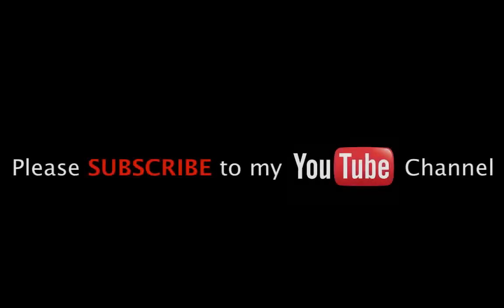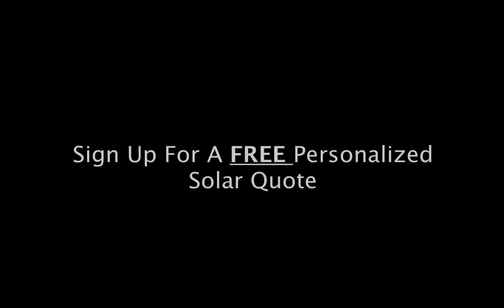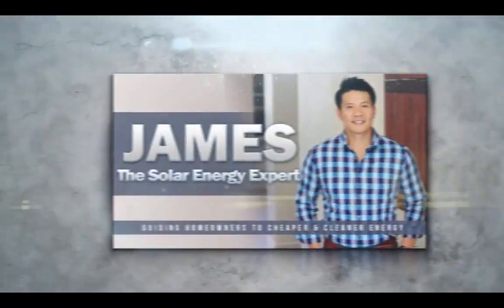So that concludes this video. Hopefully I've shed some light on how you can reduce the total number of panels on your roof. Please subscribe to my YouTube channel so you get all my updated videos. If you want to dive deeper and learn more about solar and all your options, visit my website at www.JamesTheSolarExpert.com, and while you're there, sign up for a free personalized no-obligation solar quote so you know exactly how much money you can save by installing solar on your home. Goodbye for now, and I'll see you in my next video.